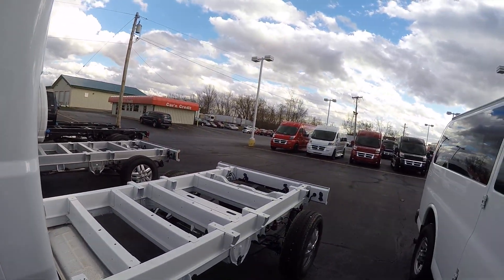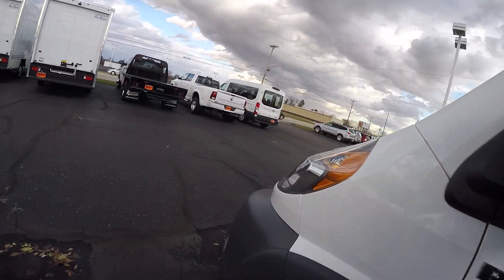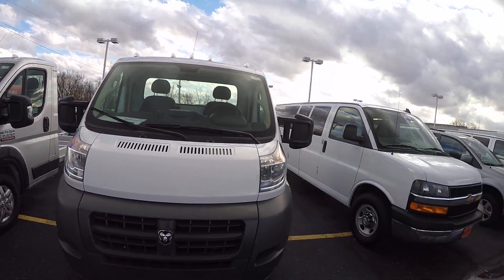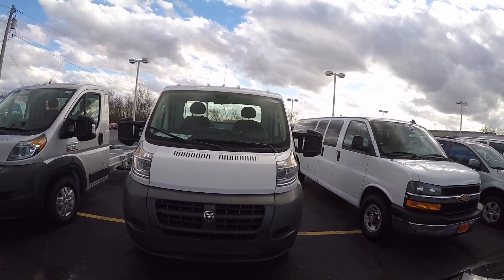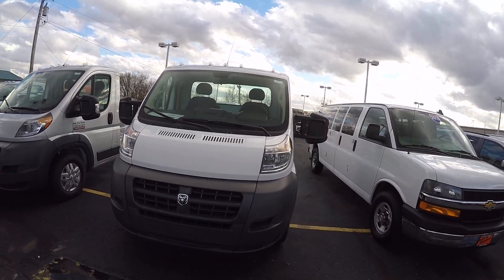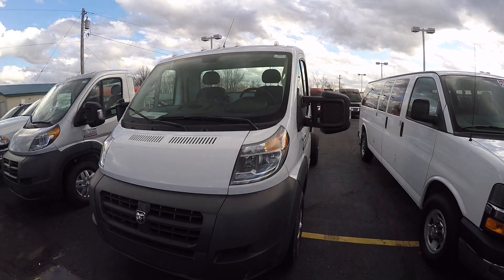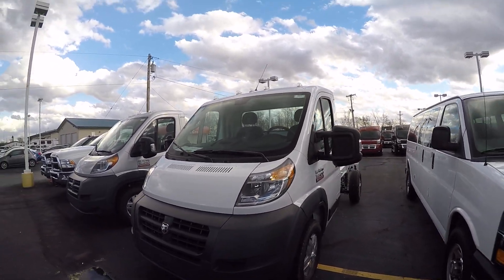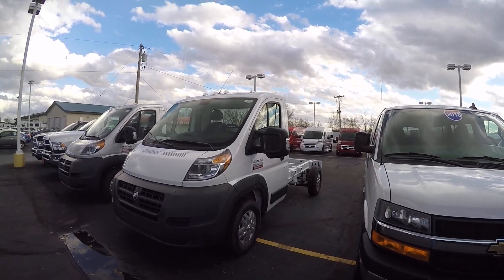Once we get a service body on this, it'll be similar to the service bodies on our other vehicles on our website. I've got these in red, white, broom yellow, and silver. If you're looking for a certain color or application, we could put something different on this. We do have other chassis coming.